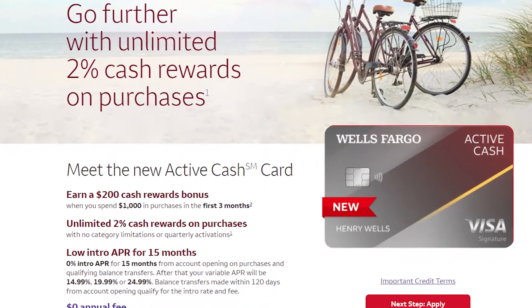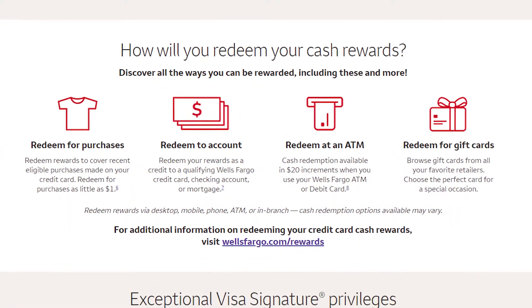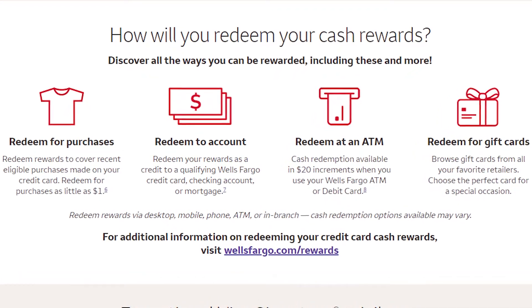Next up is the Wells Fargo Active Cash Card. This is a new credit card, and like the others, it offers 2% cashback everywhere with no annual fee. It has one really big advantage over the others: it has a sign-up bonus — $200 if you spend $1,000 in the first three months. That is a pretty tempting bonus. The only downside is that you can't deposit your cashback into a checking account outside of Wells Fargo; you can credit it back to the card or put it in a Wells Fargo account. I'd rather put it into my regular checking account, and I'm not going to be switching my banking to Wells Fargo.